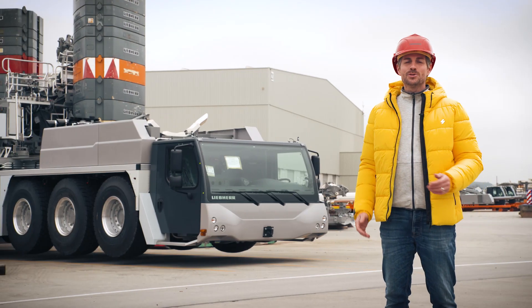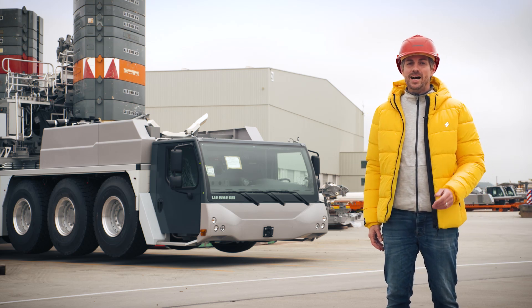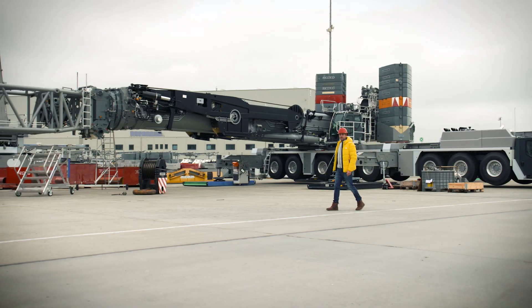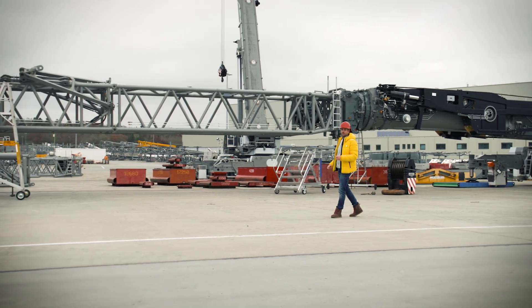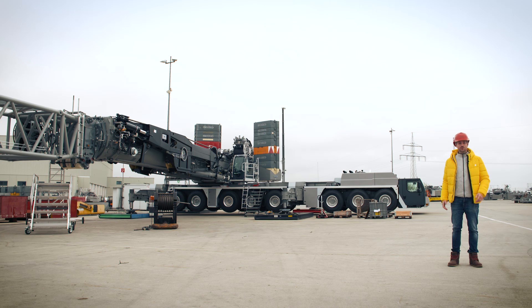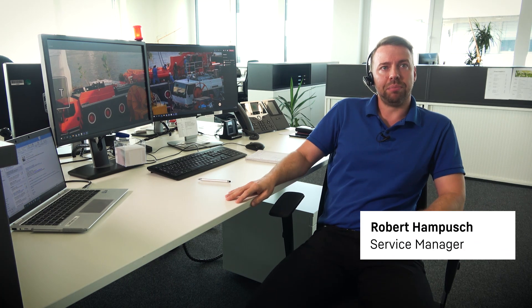To ensure that the cranes we deliver to customers can be used expertly and correctly, trained personnel are required on both sides. Particularly during the pandemic, it's been difficult to fly halfway around the world and provide training courses quickly. Our customer service team reacted by introducing virtual training courses and crane handovers together with our local branches and customers. For example, an LTM 1650-8.1 was handed over in Japan, together with virtual training, for this ultimate machine on 8 axles. The biggest challenge was the equipment and integrating everything into the system to communicate, requiring a stable, high-speed Internet connection.